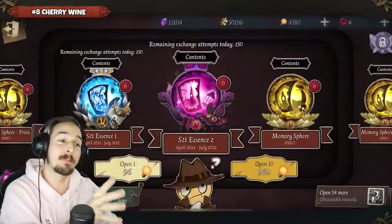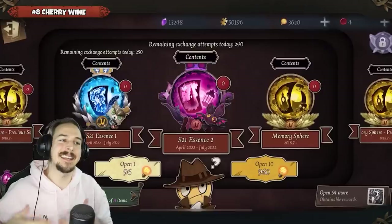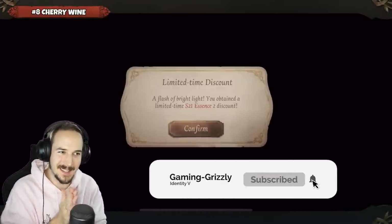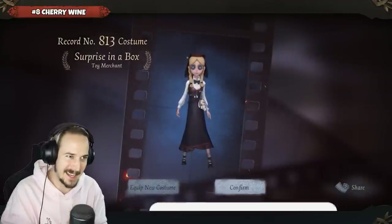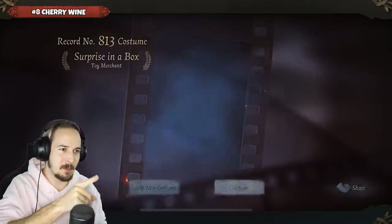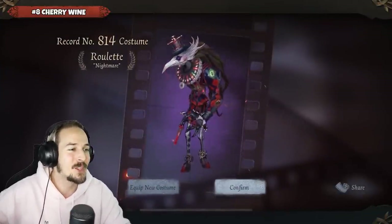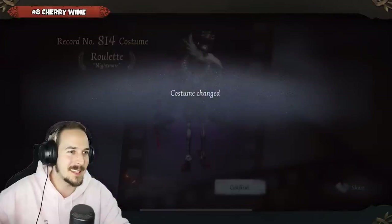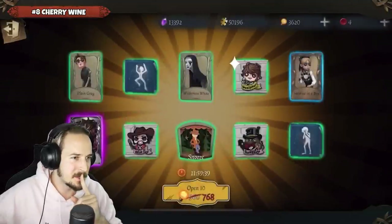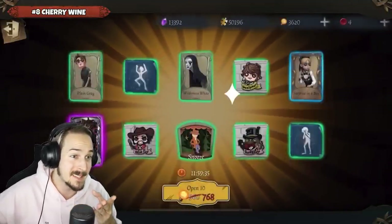Next up we have Cherry Wine in spot number eight. I think they are only opening up Essences with the ones they got from the Logic Path and the Inspiration they accumulated. Season 21 Essence 2 is the Essence where we had Risk Taker for the Doctor. We have Roulette for the Nightmare, the A tier skin — not too bad. I think those were Essences around number 36. Cherry Wine pushed to Essence 36, so that is an early A tier skin already.